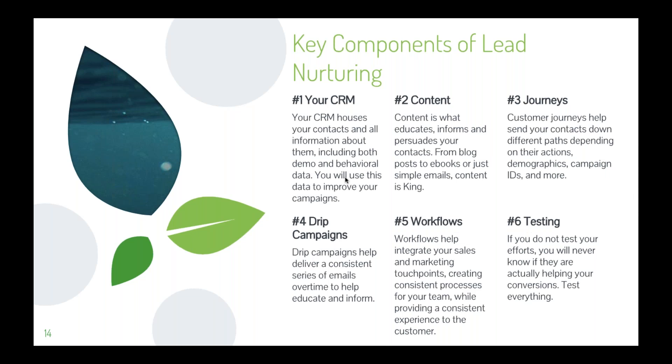The customer experience is the sum of all interactions between your brand and your contacts — leads, prospects, customers, and anyone else who interacts with your organization. A great customer experience starts with understanding your customer journey, and that's where customer journeys come into play. Once you understand the customer journey, you can develop your campaigns and workflows accordingly. The customer journey sends contacts down different paths depending on their actions, demographics, campaign IDs, and more.